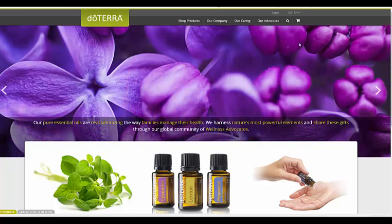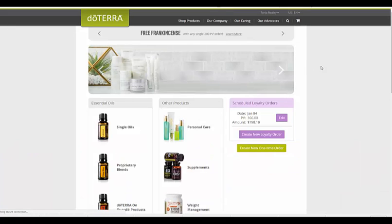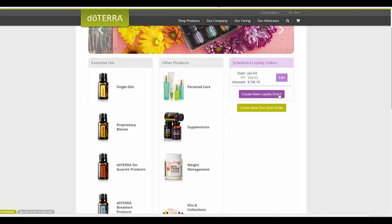I'm going to switch screens and show you how to utilize and set this up. This is your doTERRA.com website — you'll come here and log in with your member ID and password. You can see here on the shop page you've got all your essential oils on one side, your other products on the other side, and this is my scheduled loyalty rewards order. This is where you create a new loyalty reward order or a one-time order.